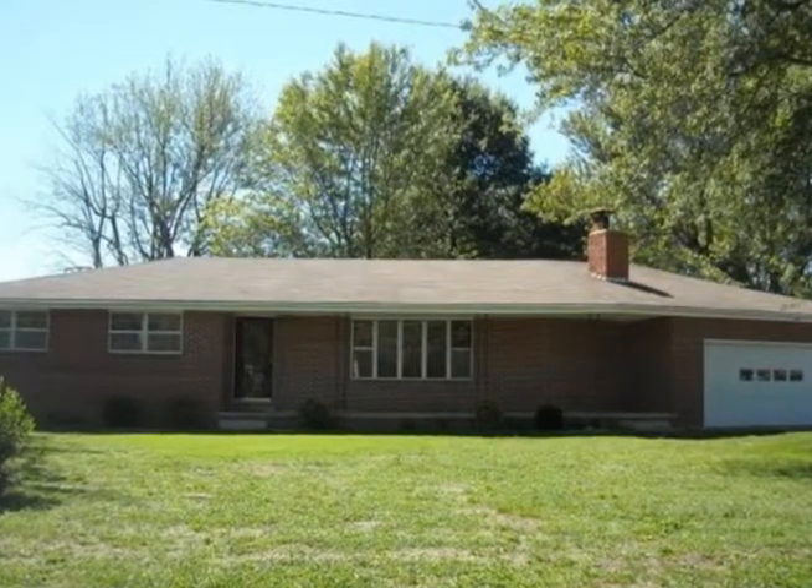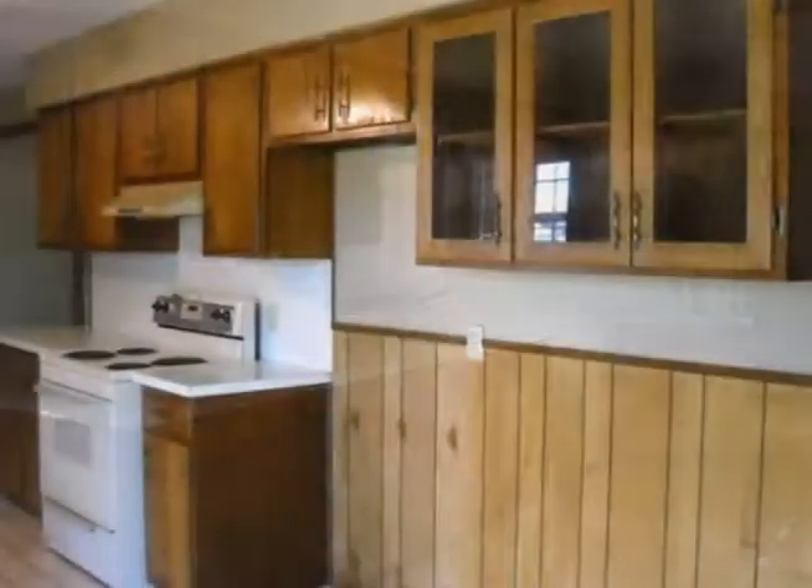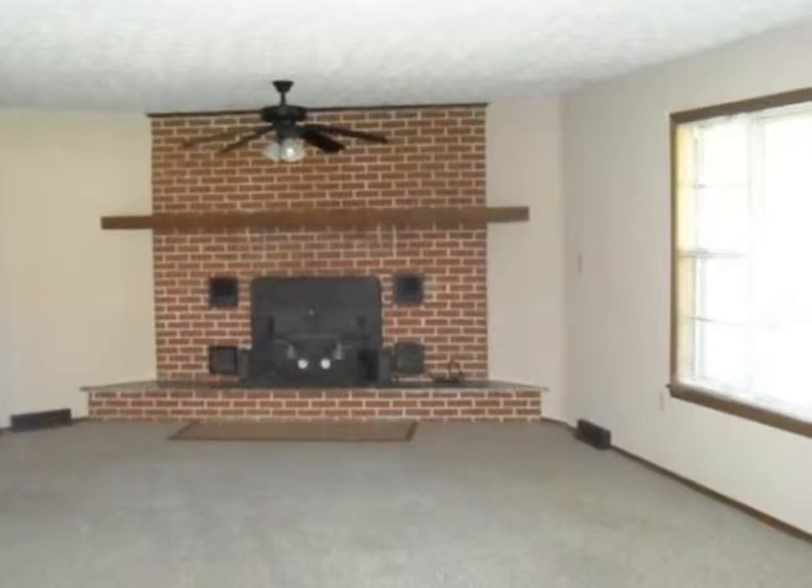The seller is offering a one-year AHS home warranty on this all-brick home that's super clean and ready to move into. The kitchen is huge and has lots of cabinet and counter space.